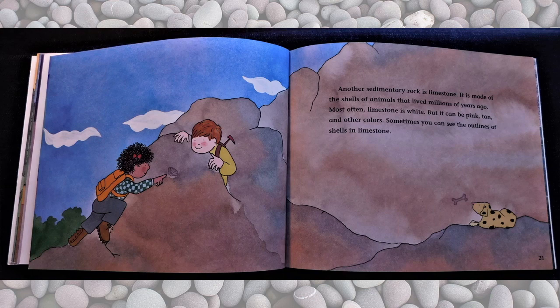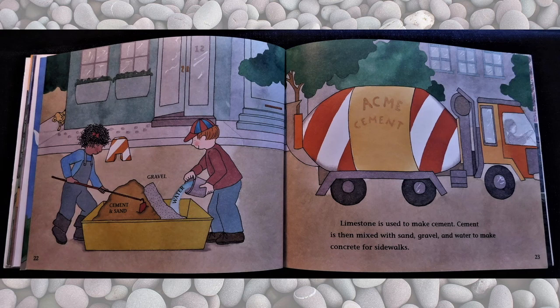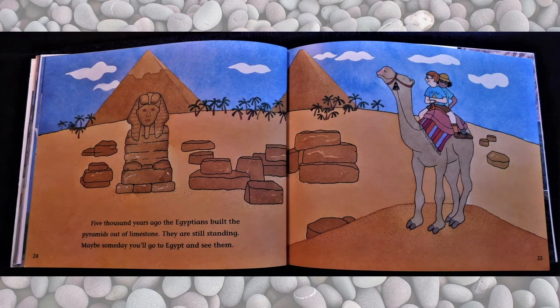Another sedimentary rock is limestone. It is made of the shells of animals that lived millions of years ago. Most often limestone is white, but it can be pink, tan, or other colors. Sometimes you can see the outlines of shells in limestone. Limestone is used to make cement. Cement is then mixed with sand, gravel, and water to make concrete for sidewalks. Five thousand years ago, the Egyptians built the pyramids out of limestone. They are still standing. Maybe someday you'll go to Egypt and see them.